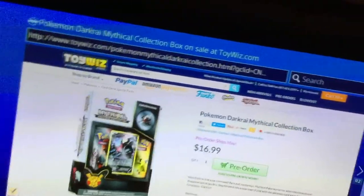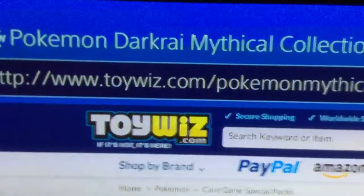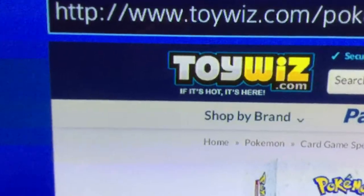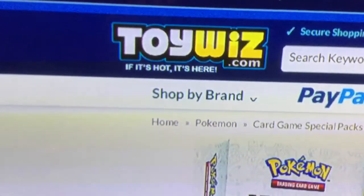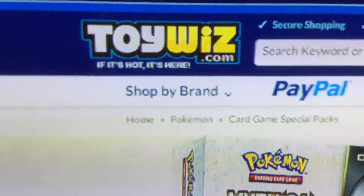I am not on Pokemon.com. I'm at this website right here — I'm at toywiz.com.